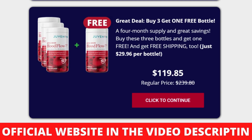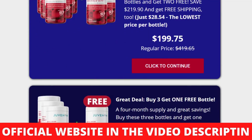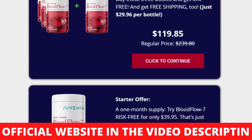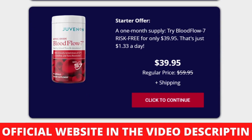Other ingredients include gelatin, microcrystalline cellulose, vegetable magnesium stearate, and silica. Juvenin Blood Flow 7 works — after many laboratory tests, researchers identified a natural formula that controls the size of your blood vessels, fine-tuning them to ensure they aren't too large or too small. With limited blood supply, blood vessels become narrow, further limiting nutrient and oxygen supply. Adequate levels of nitric oxide improve blood flow, dilate blood vessels, and maintain flexible linings for healthy blood pressure and flow.